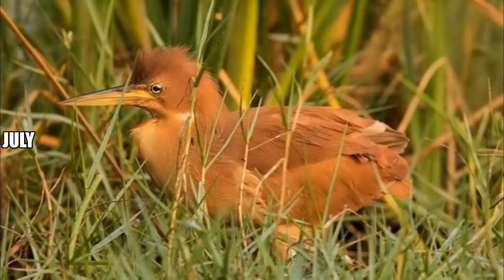In July, spot the cinnamon bittern. The onset of wet weather in the city is greeted by the arrival of an elusive bird called the cinnamon bittern or the chestnut bittern. The bittern is a fairly big, cinnamon-colored bird. Okhla Bird Sanctuary in Noida is perhaps one of the richest wetland reed habitats in Delhi NCR. In July–August, you may often see these beautiful birds shying away in reeds or flying from one patch to another.